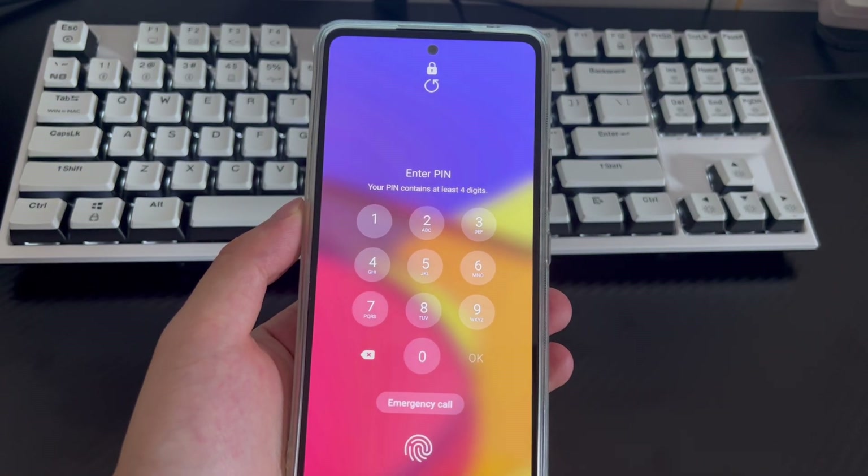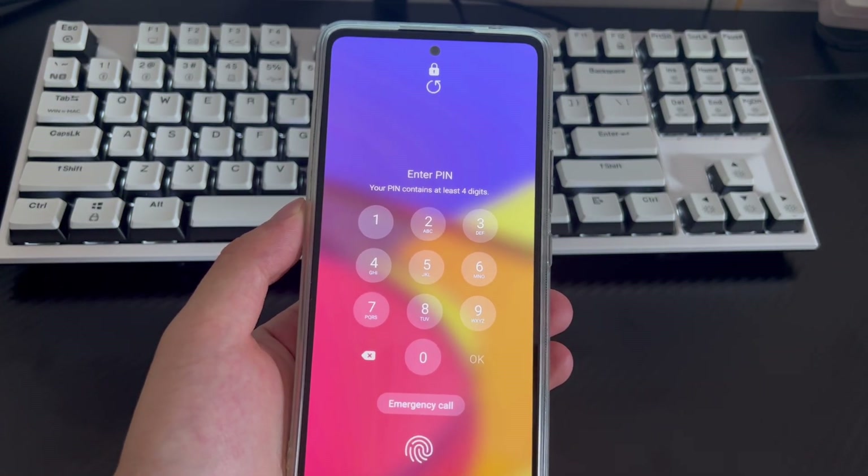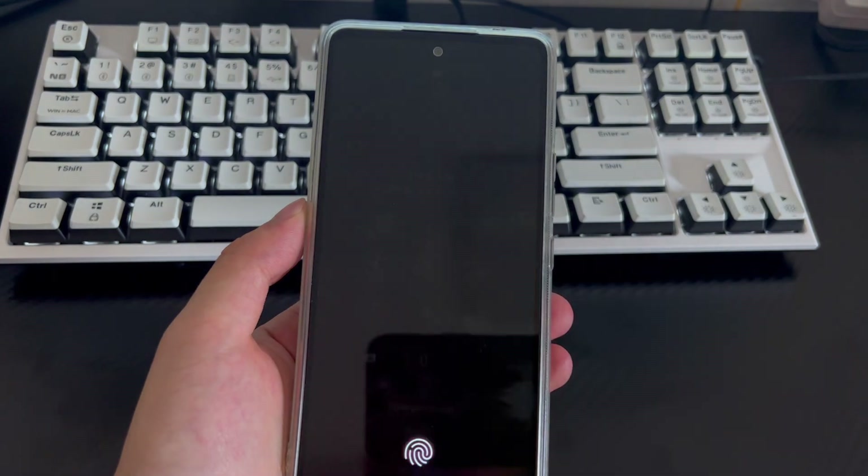Hi everyone, welcome to the Droidgy channel. Today's video will explain how to deal with too many incorrect unlock attempts, try again in 8 hours on Samsung.